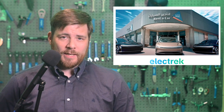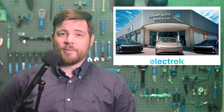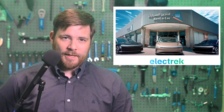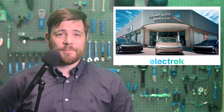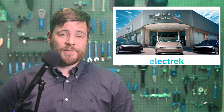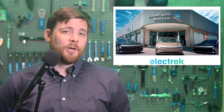Further plans for Lucid Motors in the region are already underway. Al-Swaha said that the major ownership in Lucid, quote, has placed the kingdom among developed countries. He added that construction has begun at Lucid's first manufacturing plant in the region last May. Full production is expected to start by 2024, with 155,000 vehicle manufacturing capacity per year once it's up and running.